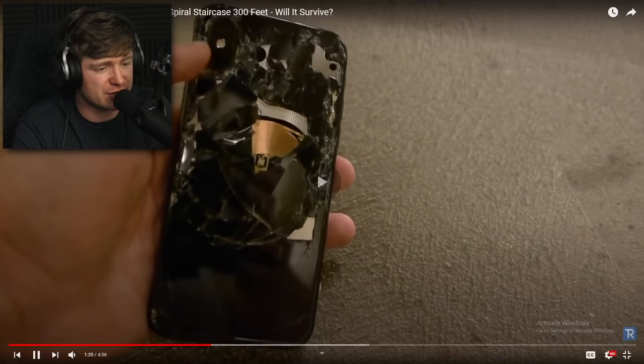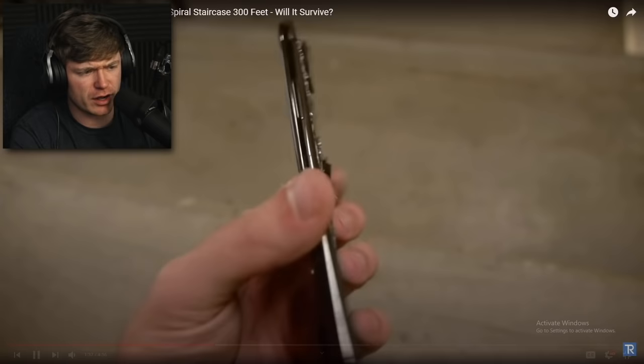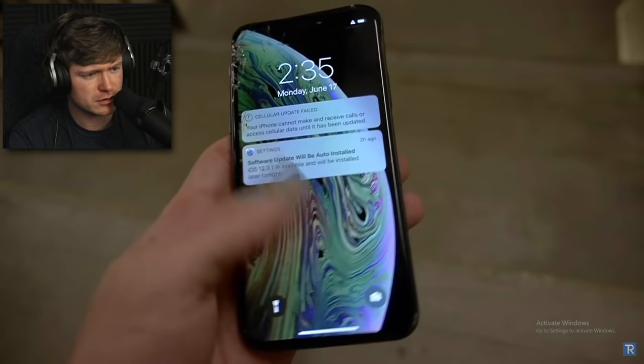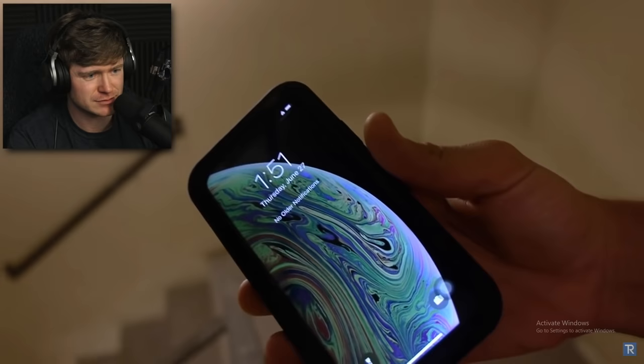The front of the phone looks normal — not that bad. Wait, he was going to show it. It looks like you kind of just dropped it out of your pocket onto concrete, but it definitely did more than that. At this point, the front's not bad, but he can't even unlock it — can't touch the screen at all.